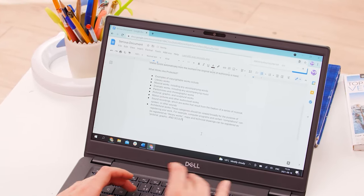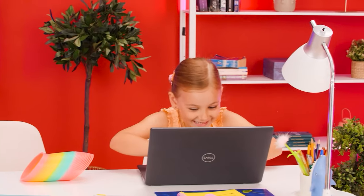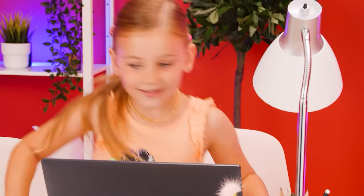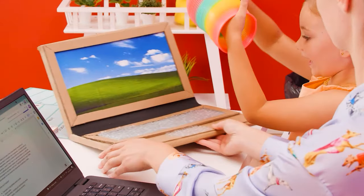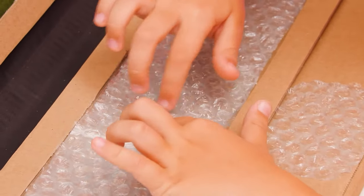Working from home can be difficult, especially when you have a kid! I'll be back in a minute! I can work too! Oh boy! I have an idea! Look what I have for you! It's a fake computer with a bubble wrap keyboard! Perfect for the little ones!